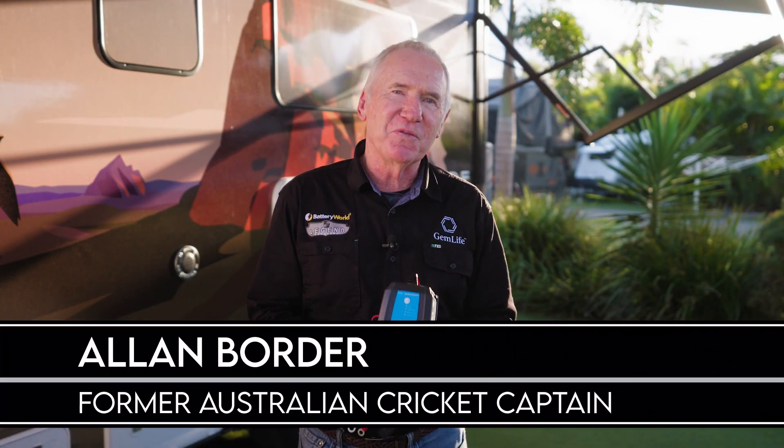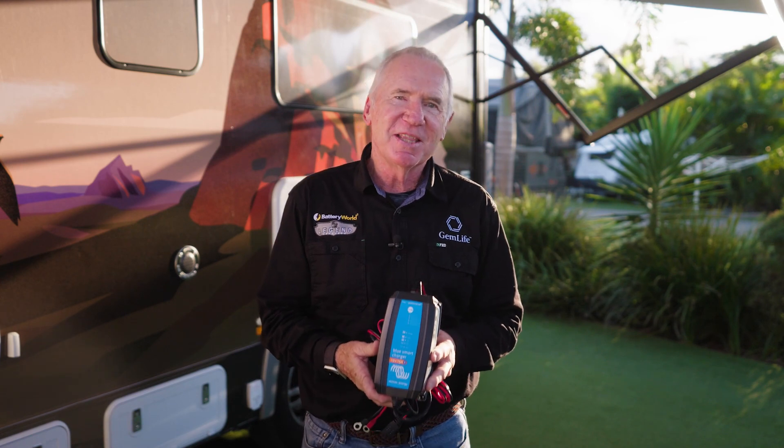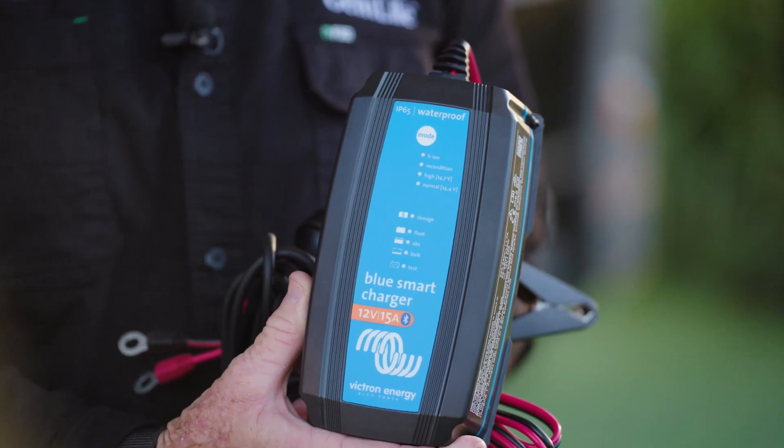Our program partner Battery World is celebrating its 25th year, and each week we will feature one of my favourite accessories. This week we are highlighting the Blue Smart Charger.